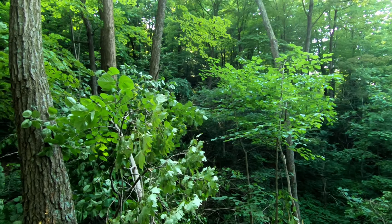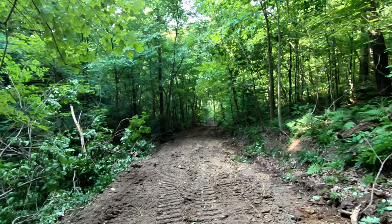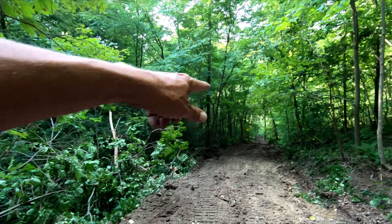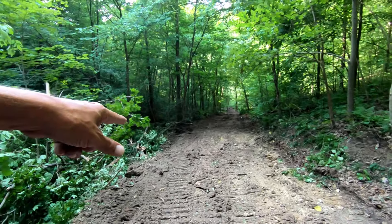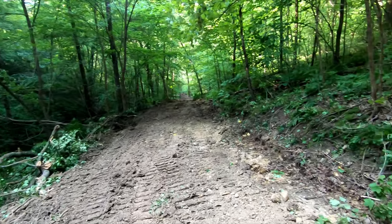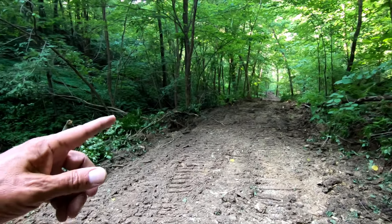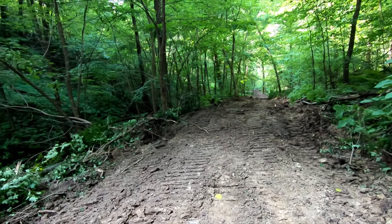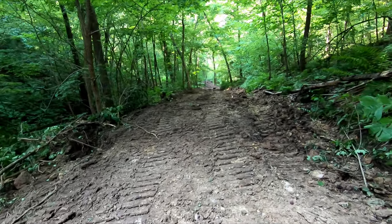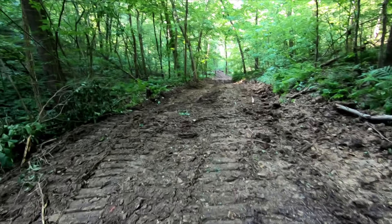The trees are just huge down here — it's a really cool place. The road gets steeper here. Here's another water bar, so there's at least two. Maybe these are the only two that were here before. I haven't been around here in quite a while.